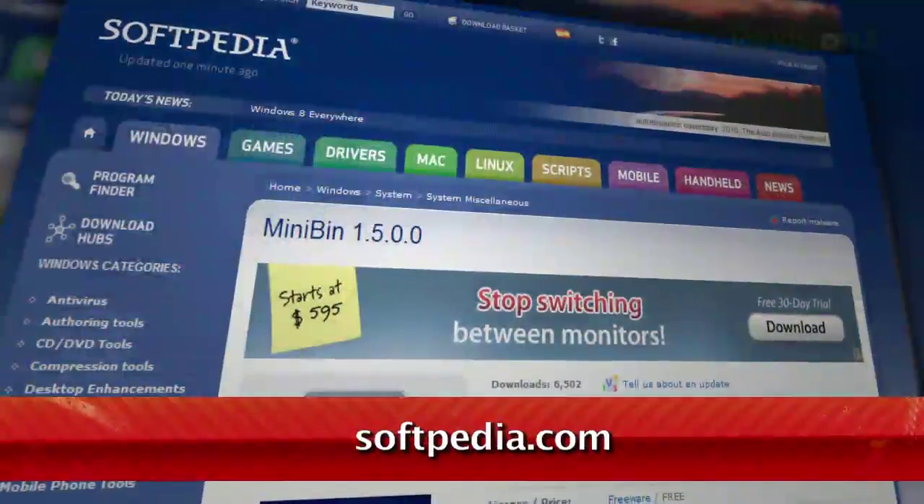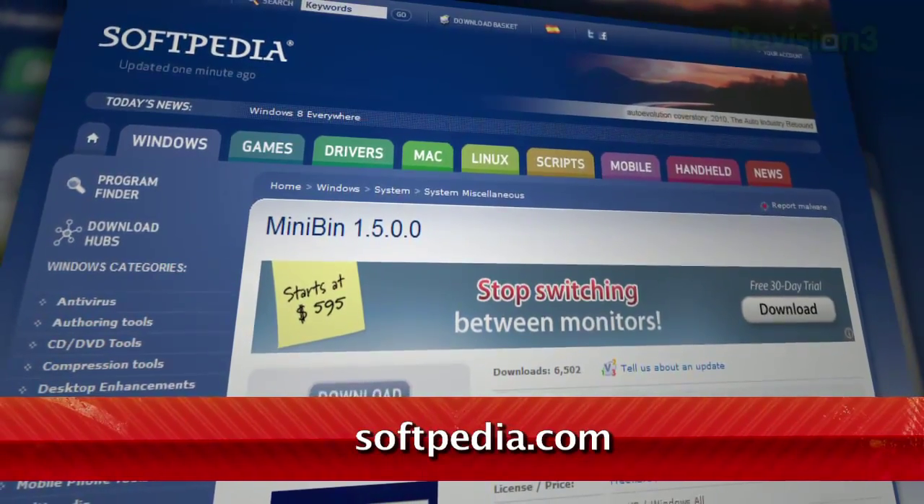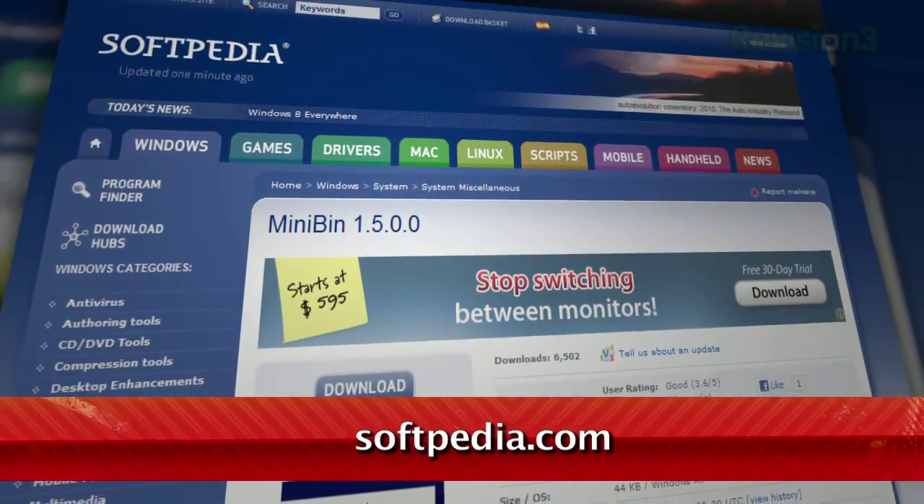When you delete a file in Windows, it goes into the Recycle Bin. But to access that Recycle Bin, you either have to minimize everything and sort through your desktop icons, or try to navigate to it via Windows Explorer. No more, thanks to a neat little app called Mini Bin, available at Softpedia.com. Once installed,